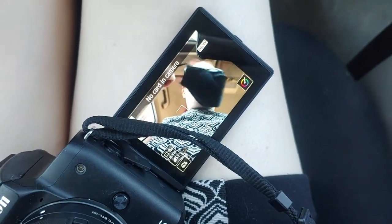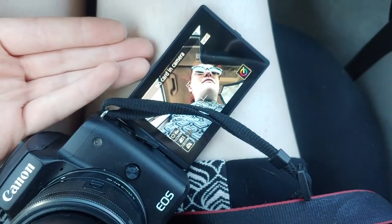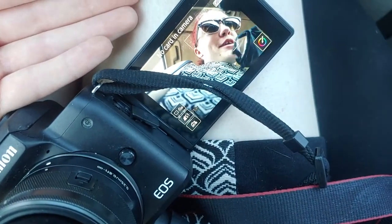I turned on my camera and it was the most depressing sight ever. It says no card in the camera. I freaking forgot my SD card because I just uploaded a video. First time this has happened, but I knew it was going to happen someday, so I guess I'm not vlogging this. I'll just show you what I got when I get home.